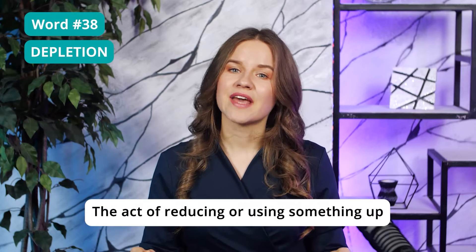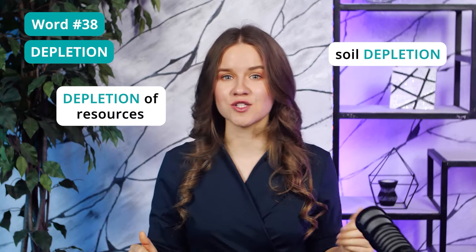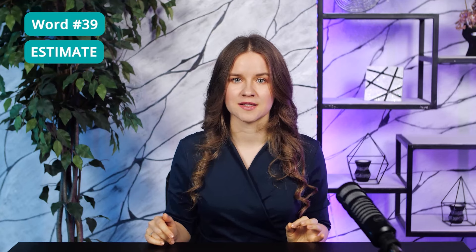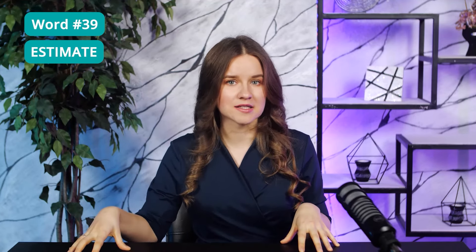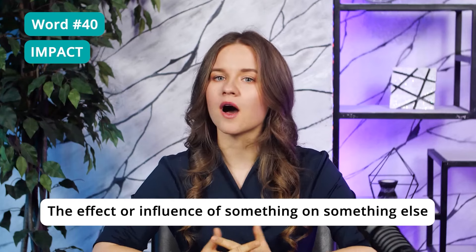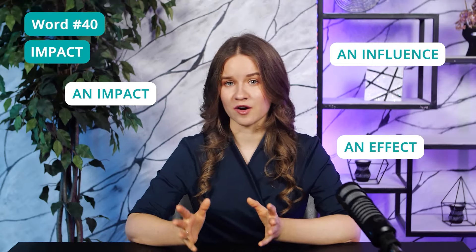Word 38: Depletion — the act of reducing or using something up. Some common collocations with this word are depletion of resources, soil depletion, or depletion of a population. Word 39: Estimate — to guess or calculate the cost, size, or value of something. As a verb, this word is pronounced 'estimate.' It can also be used as a noun — 'an estimate' — which is a judgment or calculation of approximately how large or how great something is. If the mechanic's bill is much higher than the estimate they gave you, you have a right to be angry. Word 40: Impact — the effect or influence of something on something else. Remember these three words: an impact, an influence, an effect — they are often used as paraphrases on the TOEFL.